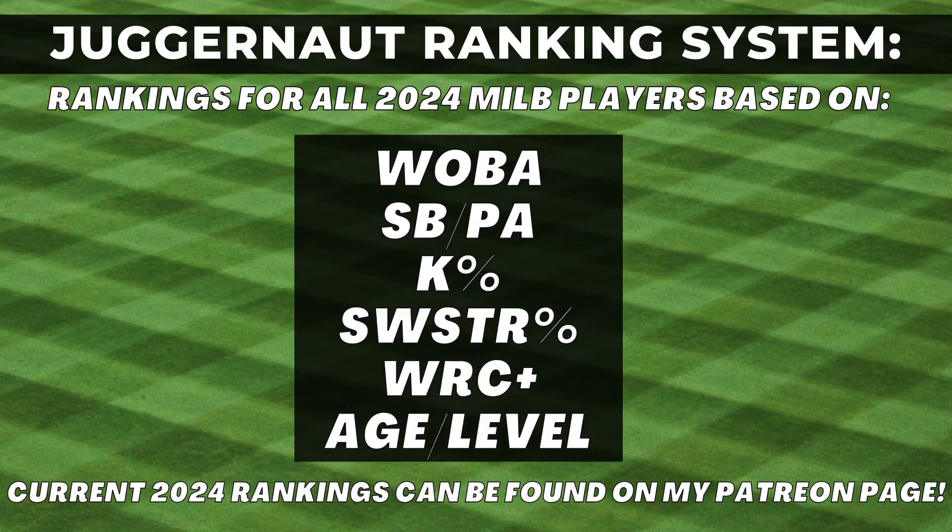I've got the Juggernaut ranking system, which ranks all 2024 MiLB players based on specific weighted stats: on-base percentage, stolen bases per plate appearance, K percentage, swing and strike percentage, wRC+ and age level. You can find current rankings for all 2024 prospects over on my Patreon page and they'll also be assigned a Jug rank in this video.